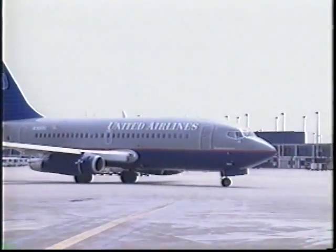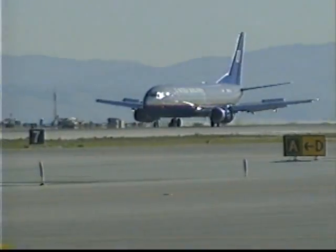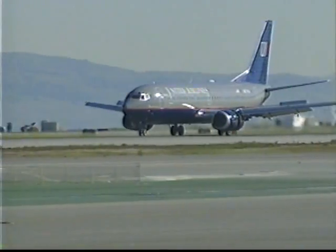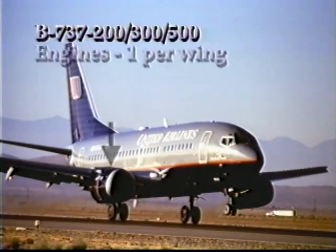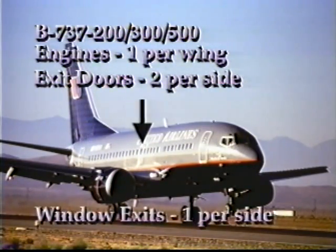The Boeing 737 is the best-selling commercial jetliner of all time. According to Boeing, over 700 737s are in the air at all times. The 737, the smallest aircraft in United's fleet, has one engine per wing, two exit doors per side, and one window exit over each wing.